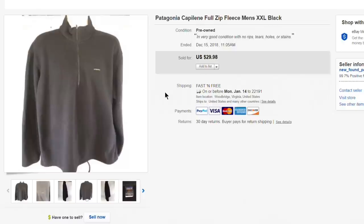Next up, a Patagonia Capilene full-zip fleece in double extra large. My sourcing approach now is mostly brand-new-with-tag clothing, but Patagonia is a brand I'll always pick up because it always sells fast. Paid about $5 for this and it sold for $30 with free first-class shipping — super fast.